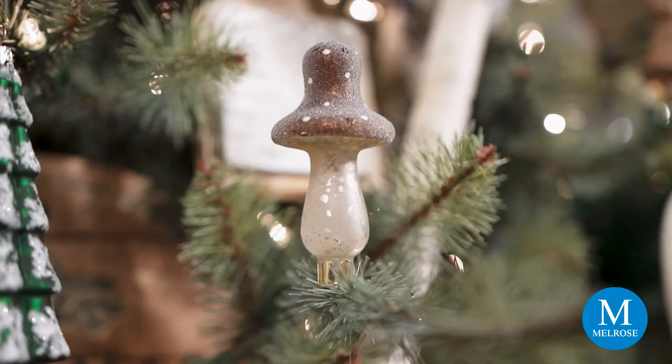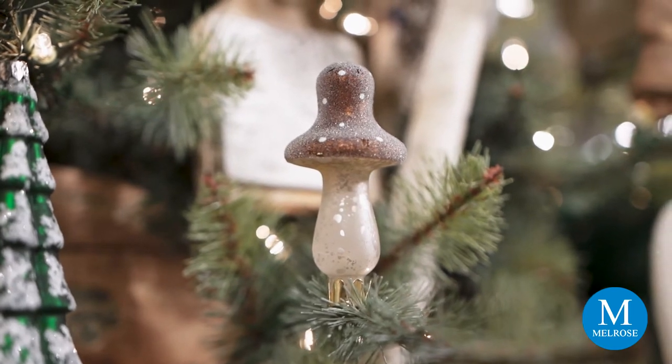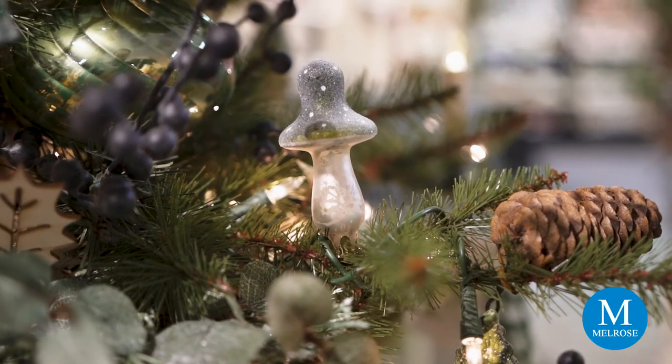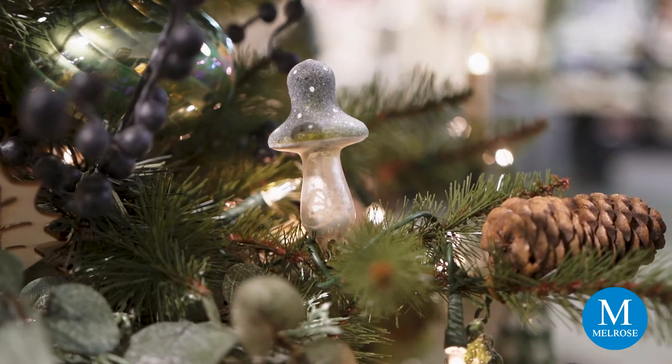There's one final thing we put on this tree — a little clip-on mushroom. It comes in brown and assorted two colors, just a little clip to put on there. A simple little addition to any tabletop tree.